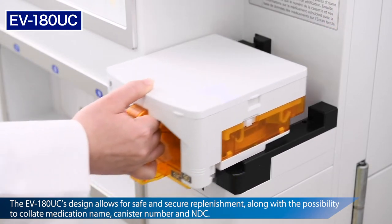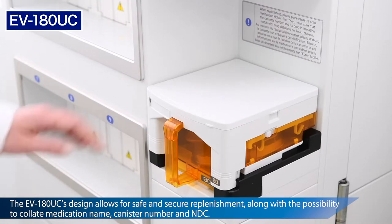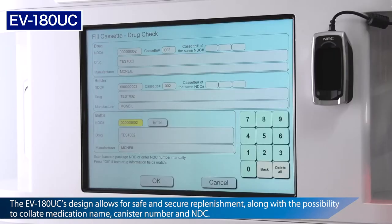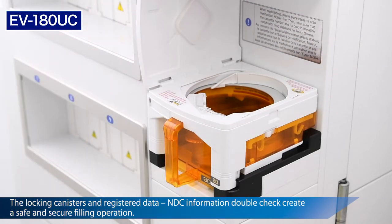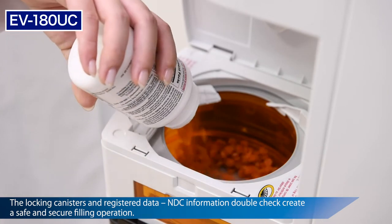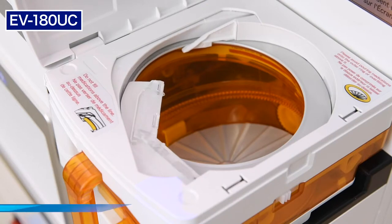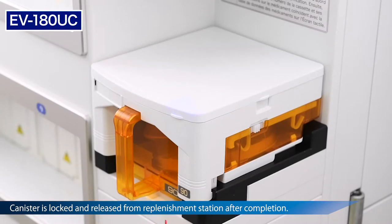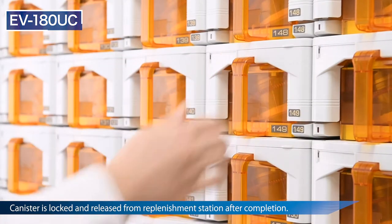To begin replenishment, place the empty canister on the replenishment station. The canister's registered drug information will automatically populate the screen for confirmation. The canister will remain locked until the correct medication bottle's barcode is scanned. Once scanned, the cassette can be refilled and will re-lock upon completion for added security. The EV180UC's cassettes then adjust to the drug size based on the imaging data. Once complete, the cassette will release from the replenishment station and can be returned to position.